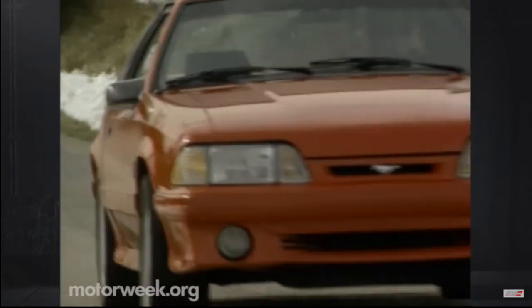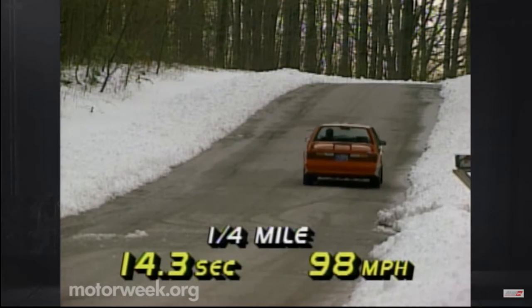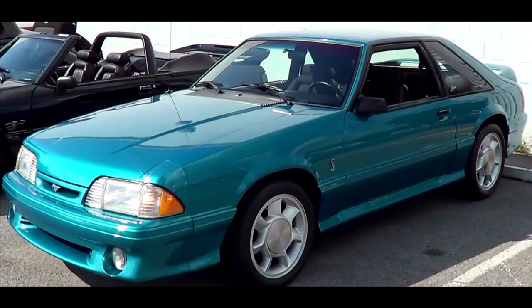Now that's certainly not great by today's standards, but for the early 1990s that was pretty good. Only 4,993 were ever produced, only in a coupe, with black, red, and teal being your only color options.